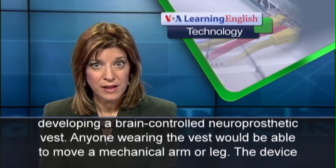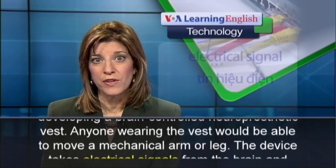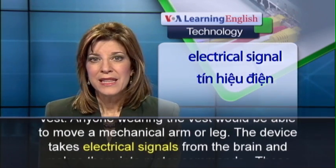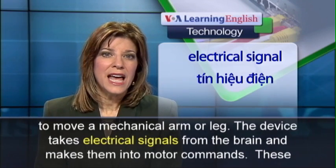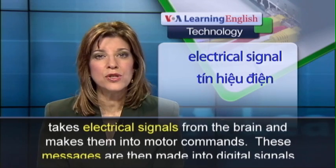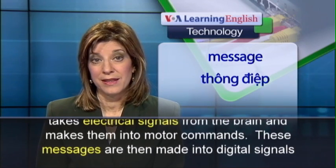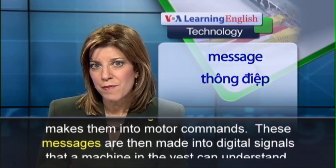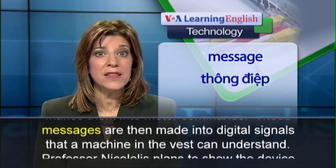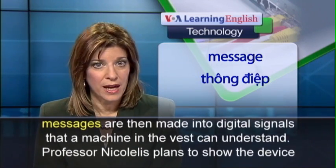Anyone wearing the vest would be able to move a mechanical arm or leg. The device takes electrical signals from the brain and makes them into motor commands. These messages are then made into digital signals that a machine in the vest can understand.